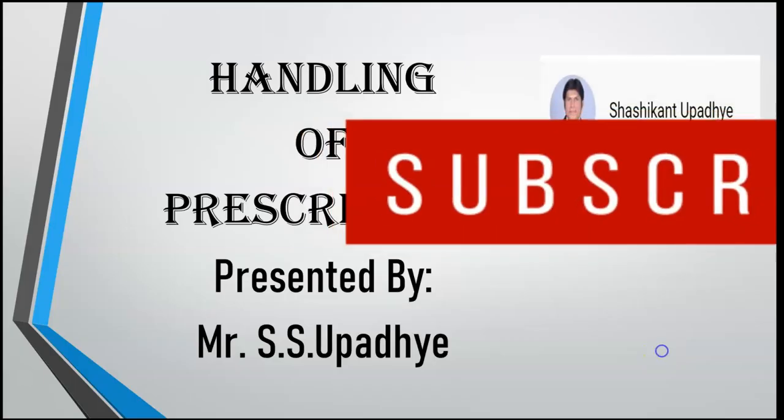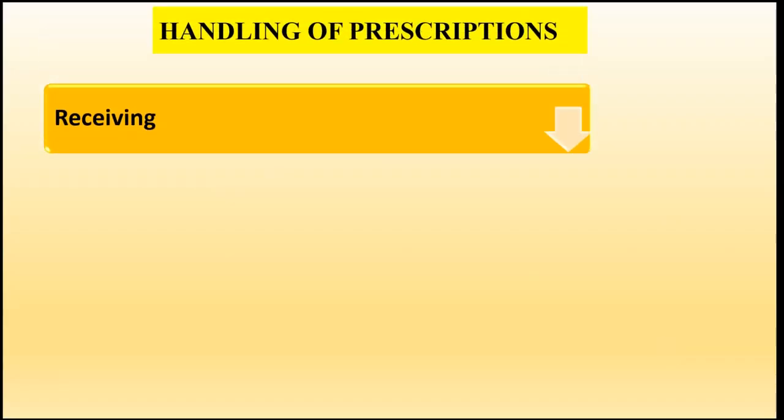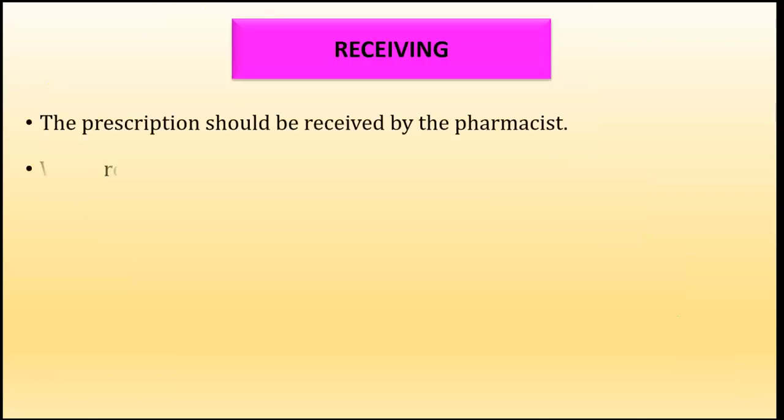Welcome to today's presentation. In this video we are going to study about handling of prescription. For handling of prescription there are total four steps: first is receiving, the next step is reading and checking, the third step is collecting and weighing the materials, and the final stage is compounding, labeling, and packaging. We will see each of these steps one by one.